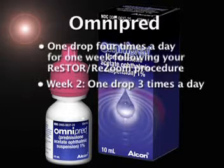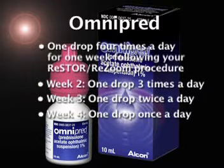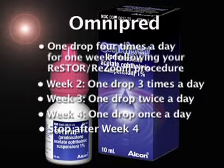Taper down to one drop of Omnipred three times a day for the following week, twice a day for the third week, and once a day during week four. After week four, stop administering Omnipred.